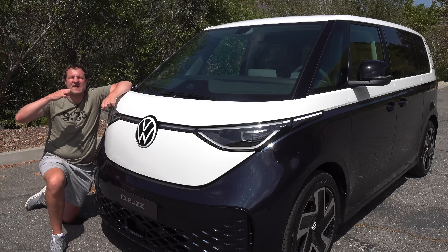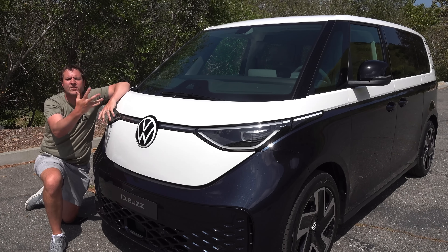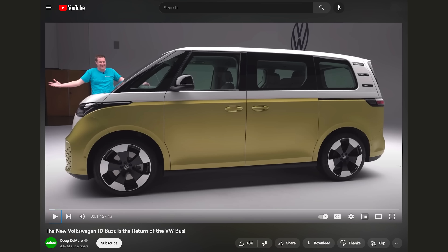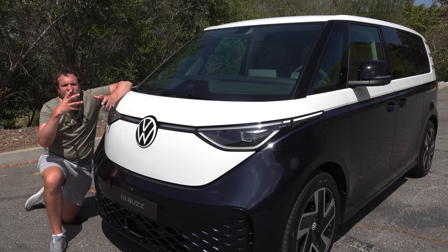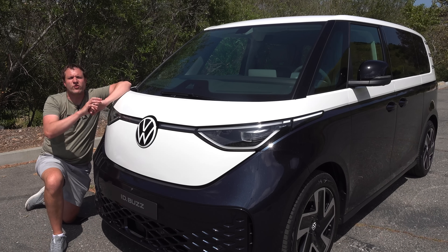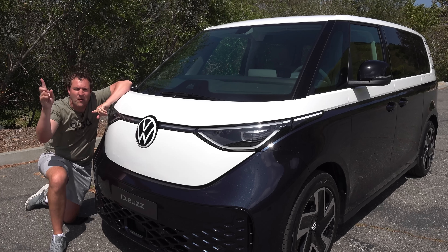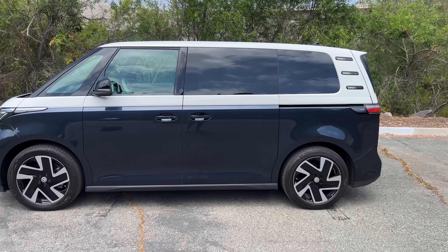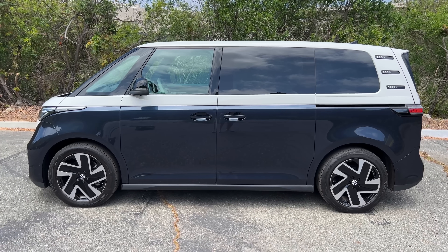Time for the ID Buzz. The main purpose of this video is a driving review, since I already did a video about a year ago showing all the quirks and features of a stationary prototype. But before I get behind the wheel, I'll give you a general overview and show you some of my favorite quirks and features. The ID Buzz is fully electric, and the styling is obviously reminiscent of the iconic 1960s Volkswagen bus. They did a fantastic job of modernizing it for today's world.